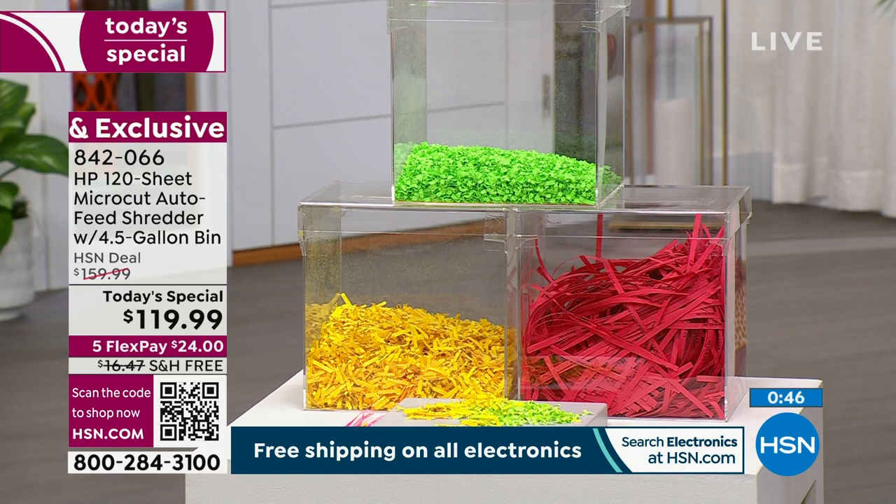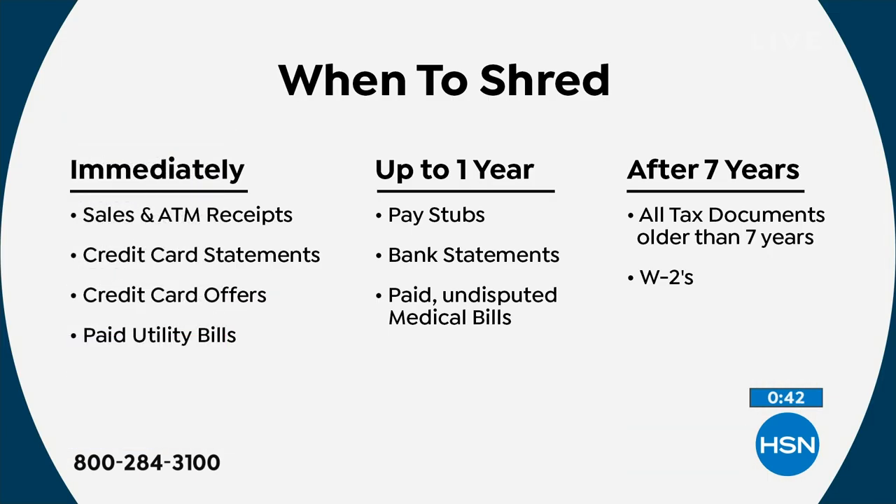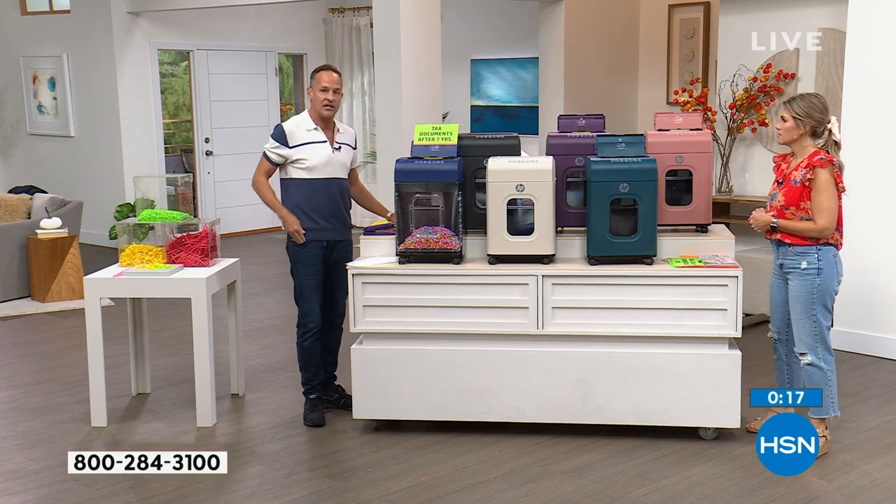When should you shred? The government has recommendations: immediately get rid of sales and ATM receipts, credit card statements, credit card offers, and paid utility bills. After up to a year, shred pay stubs, bank statements, and paid undisputed medical bills. After seven years, shred all tax documents — W-2s, 1099s, K-1s, everything.